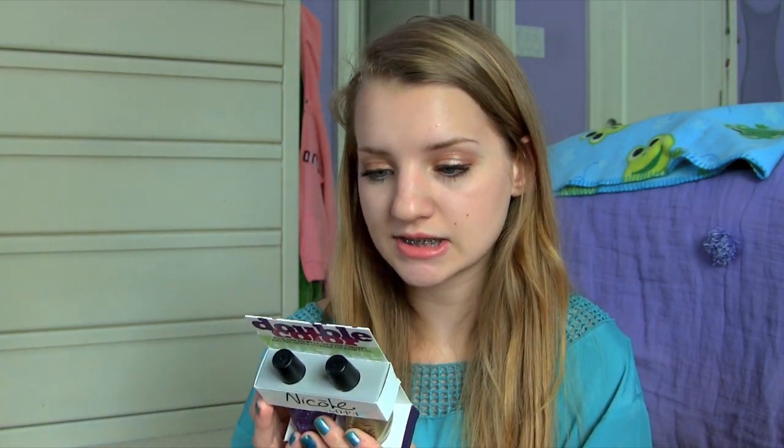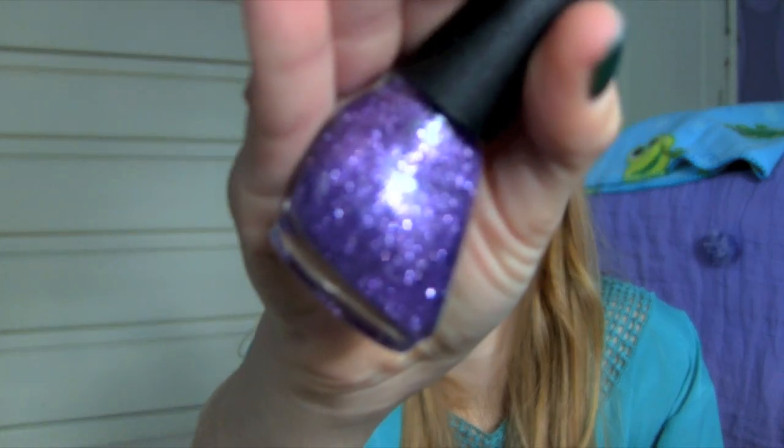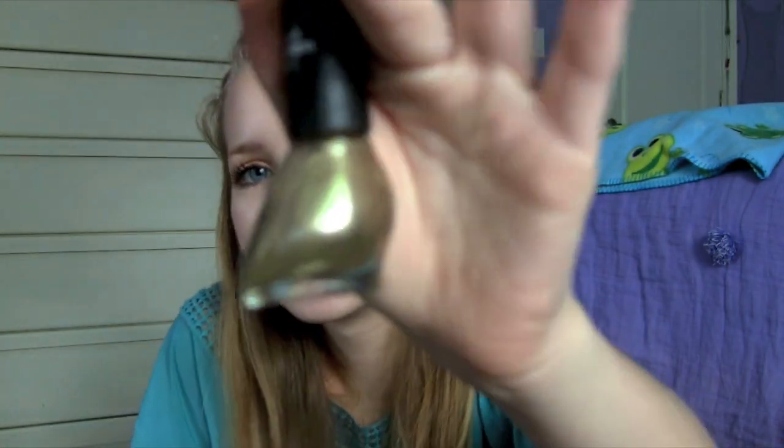I'm pretty sure these are the Justin Bieber colors because they all sound like they're Justin Bieber named. So this purple one is called One Less Lonely Glitter — it's really pretty, just pure purple glitter with both small and large glitter, which is really nice. And then this one is called Not a Gold Bigger, and it's just a pure gold, which is really nice.